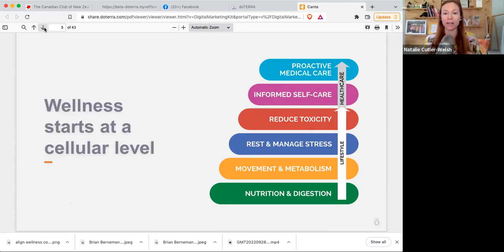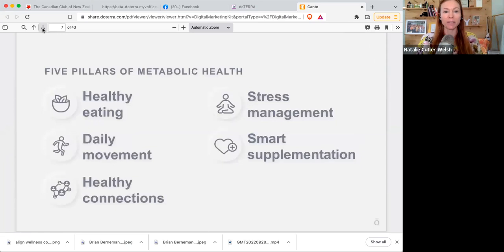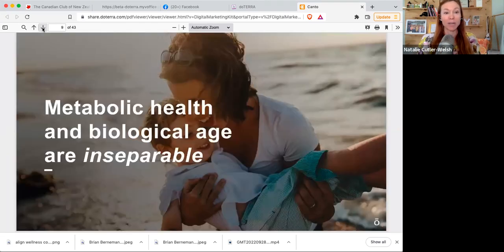Wellness starts at a cellular level. You can see the different pillars that are important to overall health and wellness — starting from the bottom: nutrition and digestion, movement, metabolism, rest and stress management, reducing toxicity, informed self-care, and proactive medical choices. What is metabolic health? There are five pillars: eating healthy, daily movement, healthy connections — the people you surround yourself with — stress management, and smart supplementation.